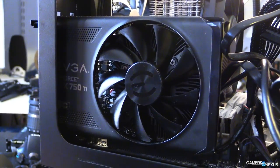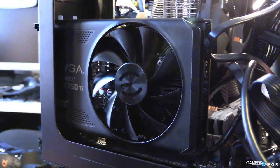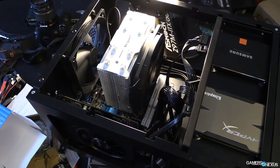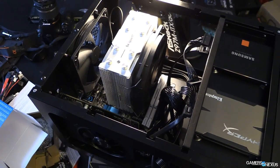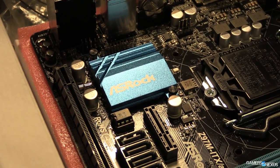It's definitely teetering on mid-range but I've classified it as budget. We've got a 750 Ti in there which plays every game pretty much perfectly on high settings. You will need to drop down to medium for a few games like Metro Last Light and Battlefield, but I have benchmarks for you at the end that will showcase performance. The board is an ASRock mITX Z97.